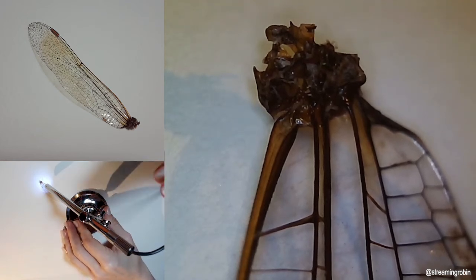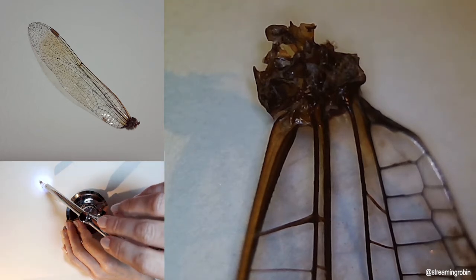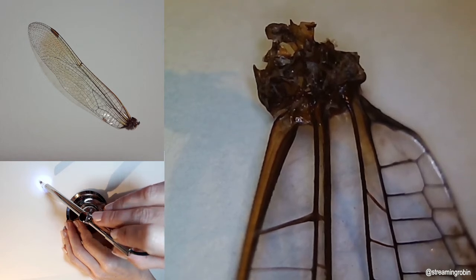Seven: dragonflies catch their insect prey by grabbing it with their feet. They're so efficient at hunting that in one Harvard University study, dragonflies caught 90 to 95 percent of the prey released into their enclosure.